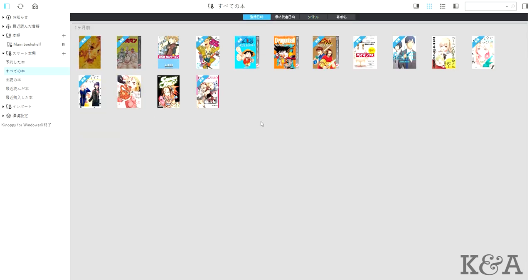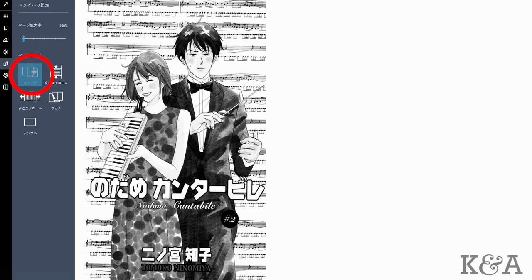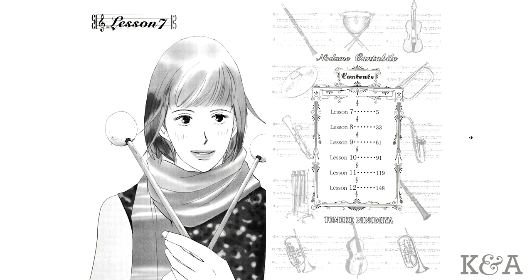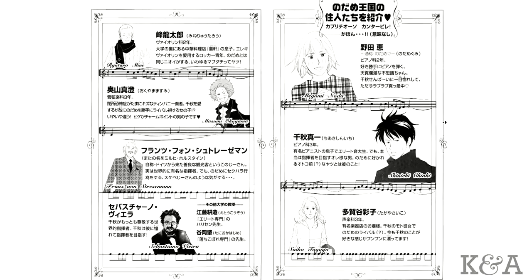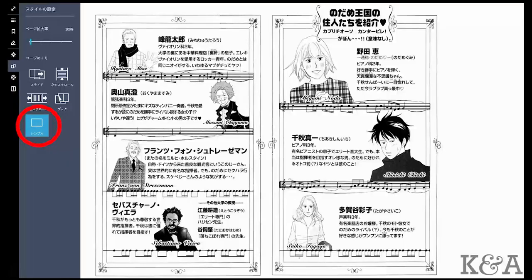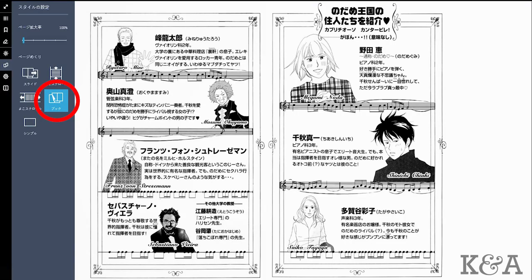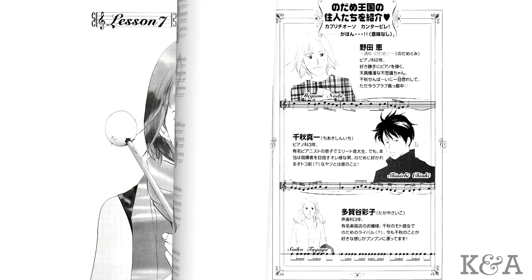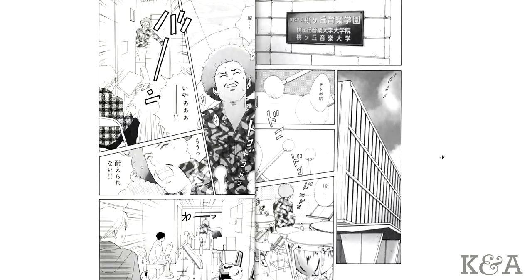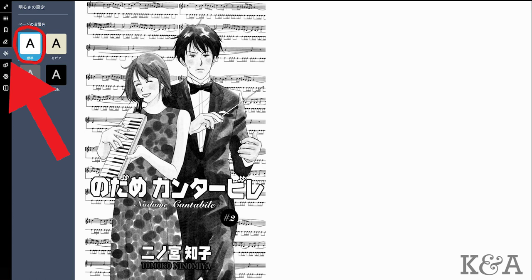Once you download the manga onto your computer there will be different options for how you want to read it. Click on the screen and you'll be able to see options like clicking to the page you want to read, seeing all the pages of the manga, or how you want to read it — like sliding the page, scrolling across, scrolling up and down, a simple page turner, or my favorite, page flipping. As you can see on the PC you'll be able to see the next page while you're flipping it. You can also change the color of the pages to make it easier to read, like changing it to sepia.